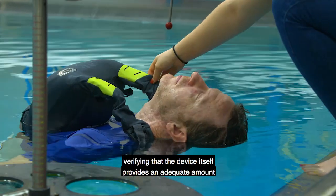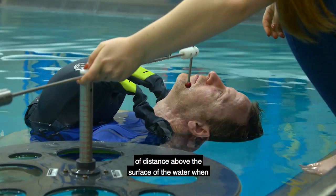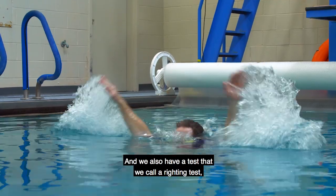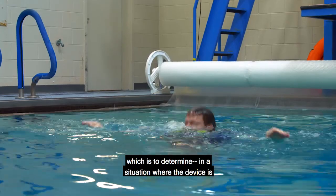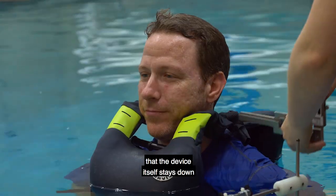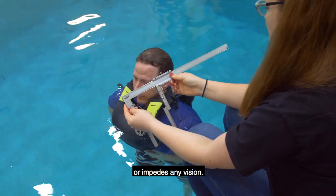One of the tests we also do is verifying that the device provides an adequate amount of distance above the surface of the water when the person is floating — we call that freeboard. We also have a test called a riding test, which determines that in a situation where the device is being moved up and down on the subject, the device stays down and does not impede respiration or vision.